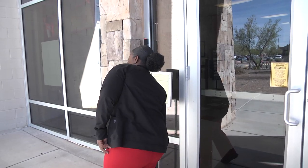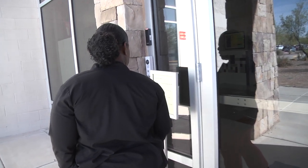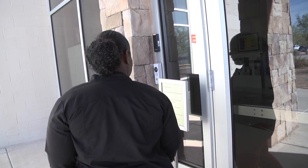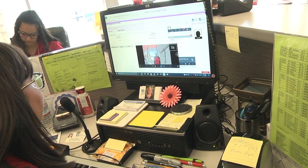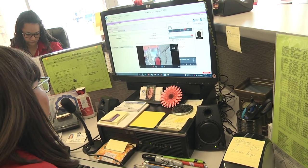Today we're able to showcase the Safe and Secure Entry Program that, thanks to the bond, we're able to implement in all of our elementary schools. What we have here is a doorbell with a video surveillance camera that allows the person who's visiting to show their ID prior to entering the building.